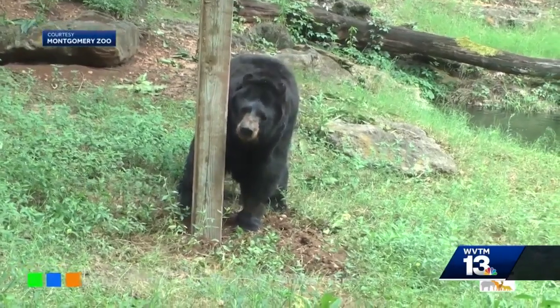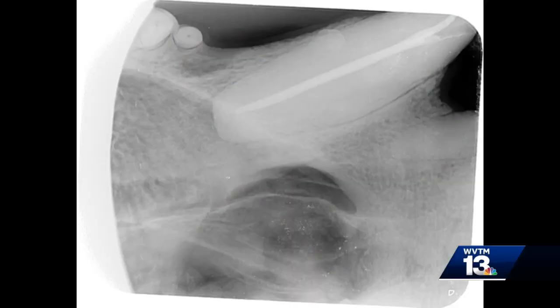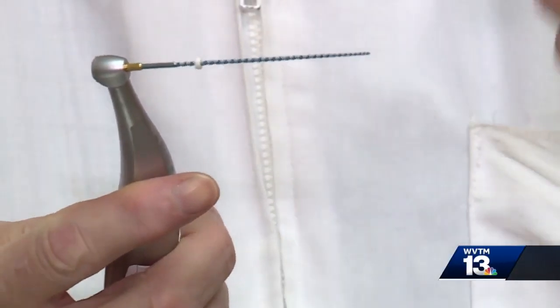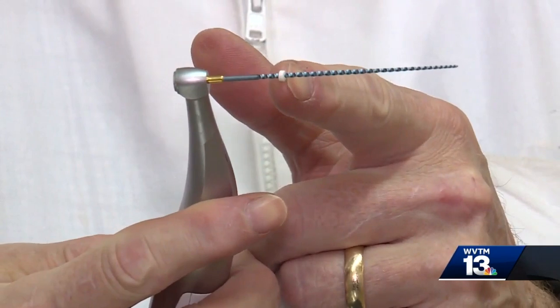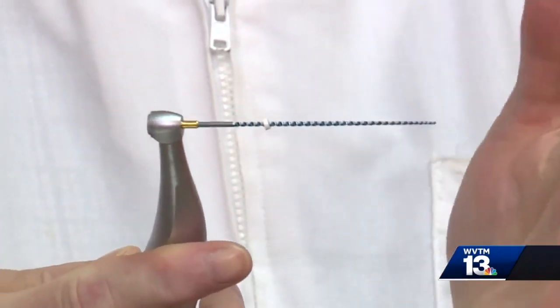If you've ever had a root canal, you can imagine what Yum Yum is going through. Here's a look at the teeth needing treatment. The procedure is actually quite similar to a human's. The tools are a little bit different — this vial is about the size used for a human root canal, and this one is for a bear. It just rotates and spins. The root in the bear was 48 to 50 millimeters long.